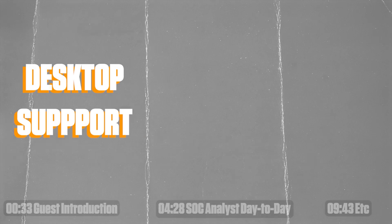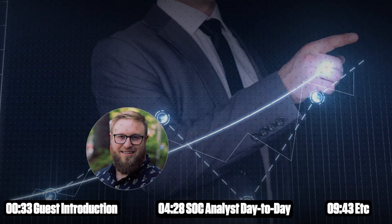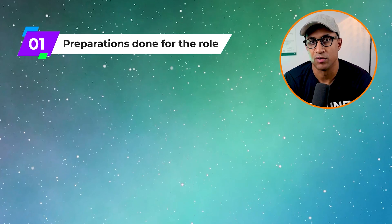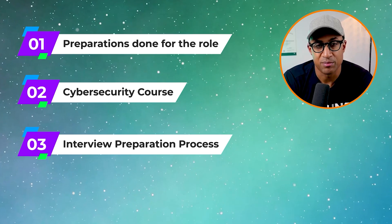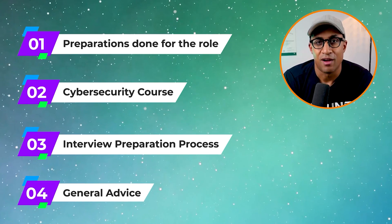Today I'll be interviewing a gentleman named John Winnick. He went from desktop support to infrastructure project engineer. I think he did a really good job on his career progression and I think a lot of you will get a lot of useful information out of this interview. We're going to talk about what he did to prepare for the role, how he bridged that gap from desktop support to infrastructure project engineer, why he decided to buy the cybersecurity course, his interview preparation process, and then some general advice from him to you, the viewers.